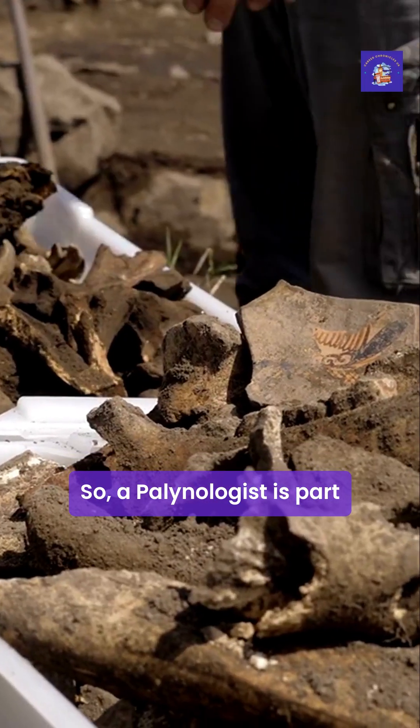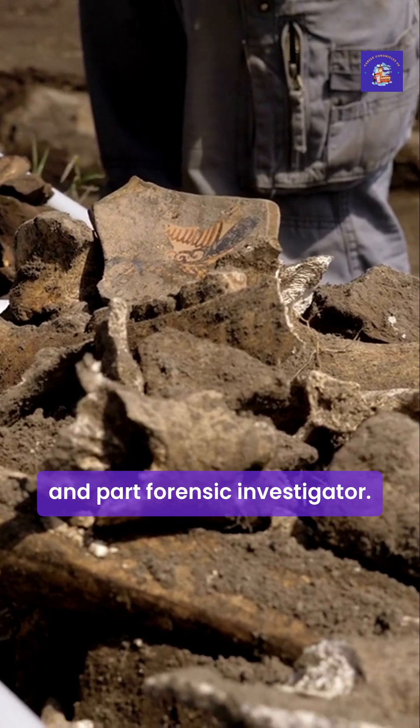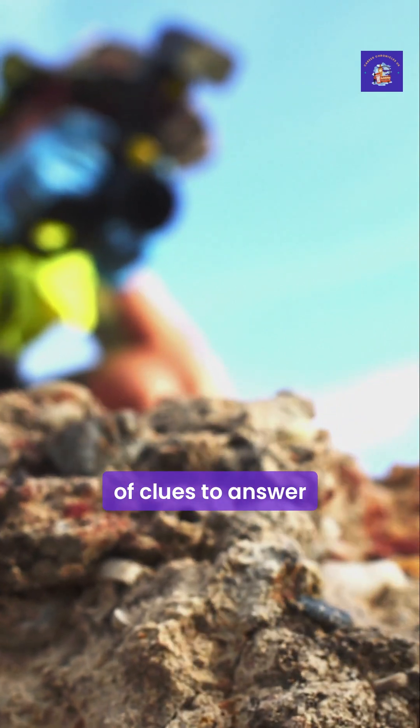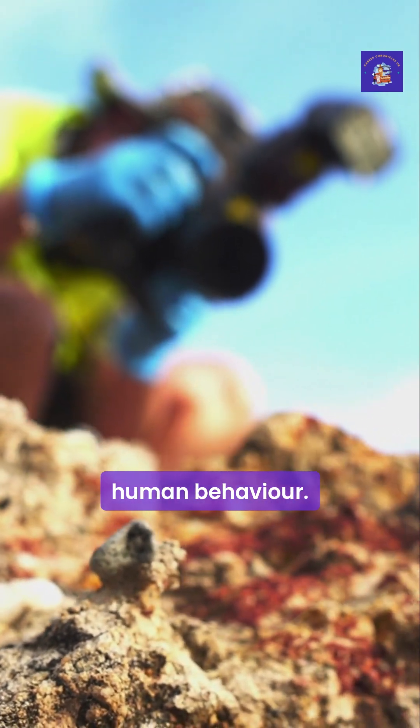A palynologist is part archaeologist, part climate scientist, and part forensic investigator. They work in a hidden world, using the tiniest of clues to answer some of our biggest questions about the past, the planet, and even human behaviour.